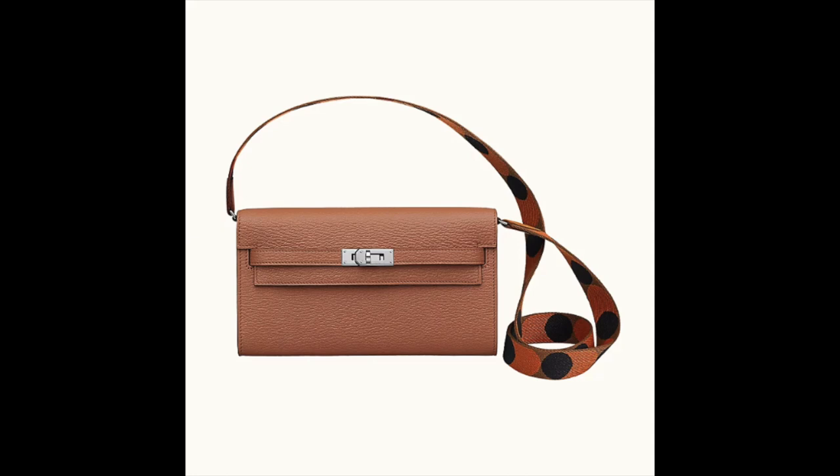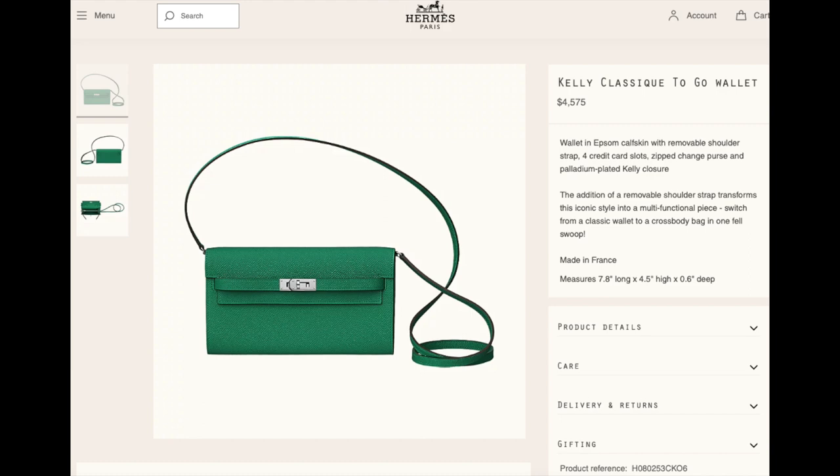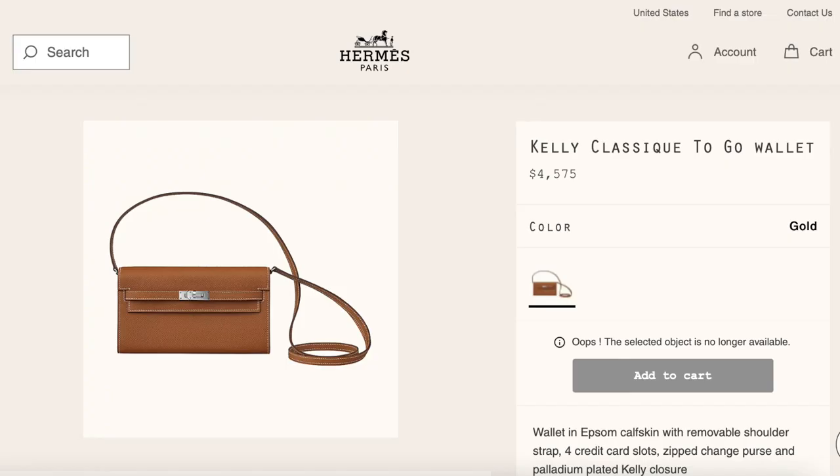Let's start with this Kelly2Go wallet. I tried to take a screenshot of the story behind each handbag from the Hermès website and you guys can pause and read if you would like — it's quite interesting information. So the Kelly2Go wallet in Epsom leather is currently sold in the U.S. for $4,575.